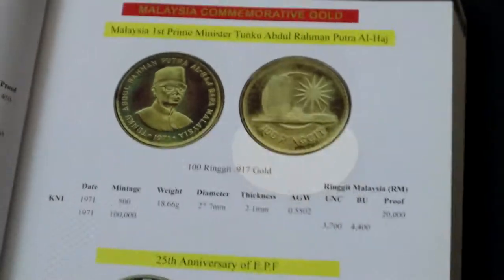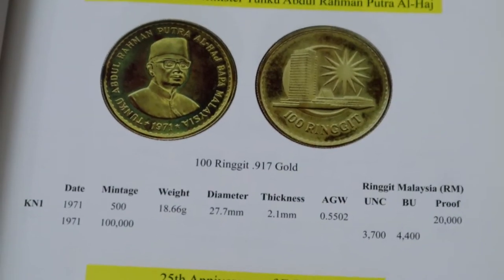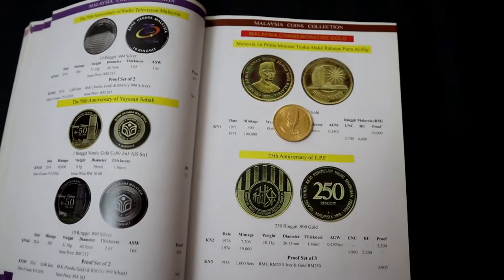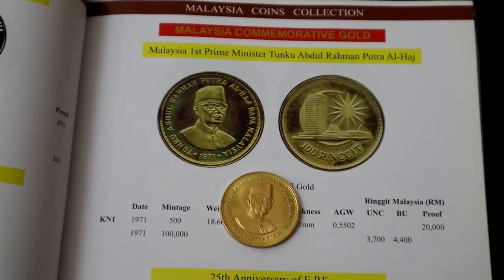It was minted at the Perth Mint, Australia. There are two versions of these coins. The proof version has a mintage of 500 pieces. The non-proof mintage is considerably higher, at 100,000 pieces, and these were sold at RM100 apiece.